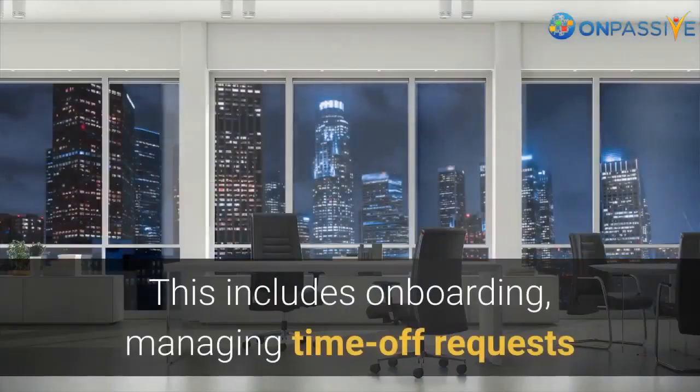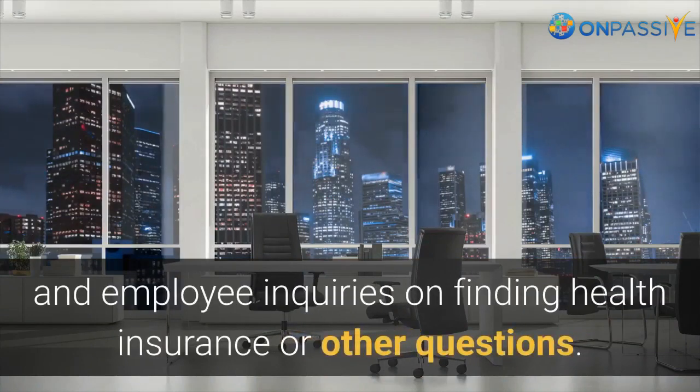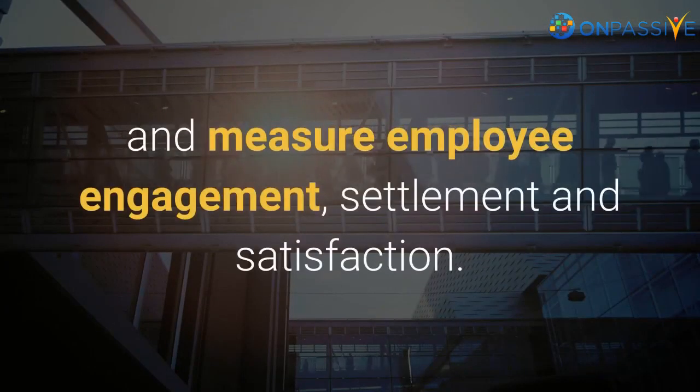This includes onboarding, managing time-off requests, and employee inquiries on finding health insurance or other questions. It helps organizations to monitor and measure employee engagement, settlement, and satisfaction.